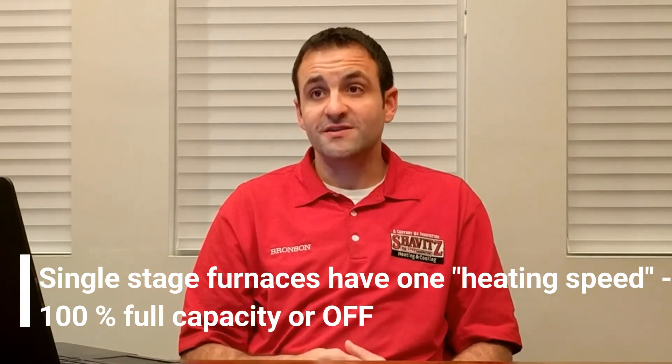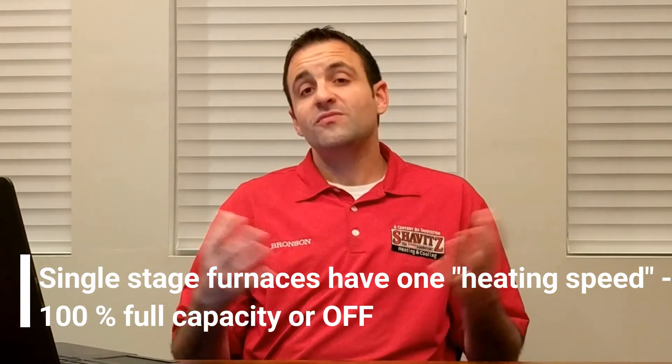That's how most home heating systems work. The obvious drawbacks with a system that operates like that is it's going to be louder. It's going to be less comfortable because you're going to have high and low temperature swings. It's also going to be a less reliable way to heat your home because the components have to go full blast then off, full blast then off.